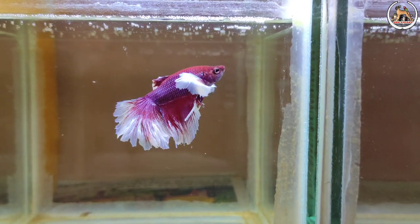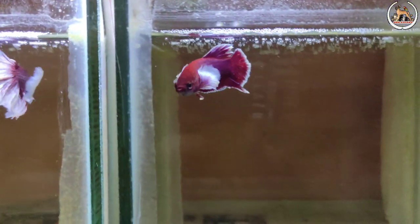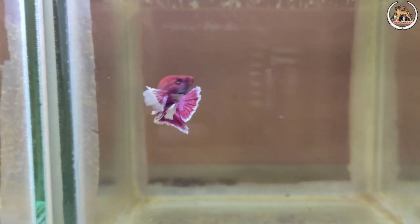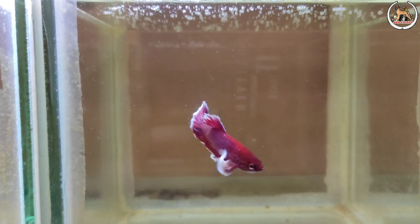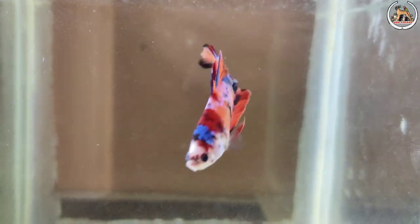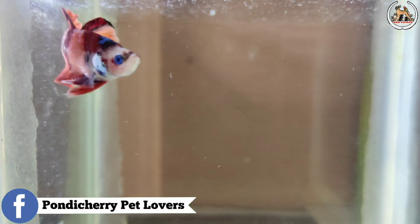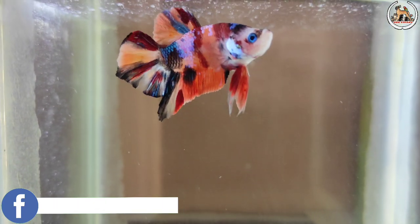If you feed weekly, you can enhance the color. The color becomes very bright. If you feed a semi-adult beta daily — morning and evening — they can swim and digest it. If you are keeping them in a tank, you can feed a semi-adult portion.